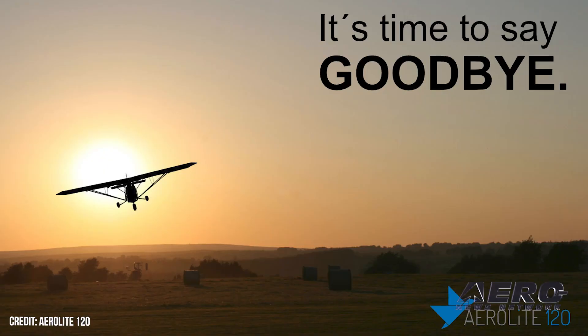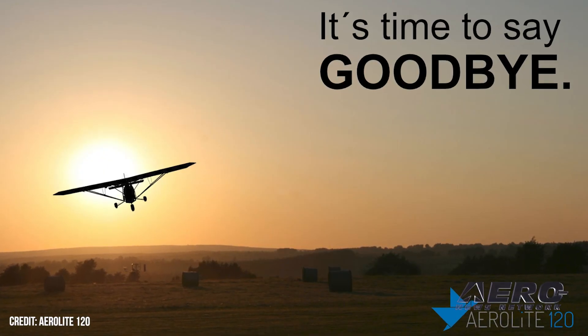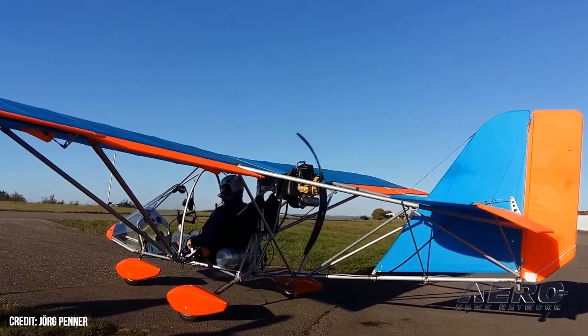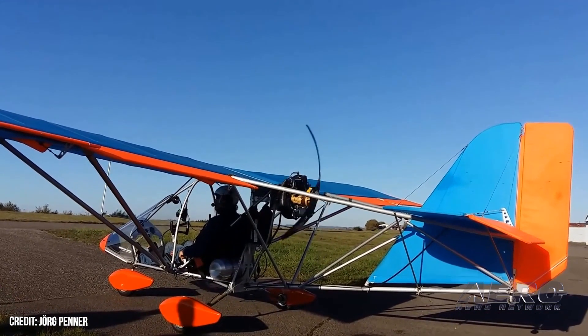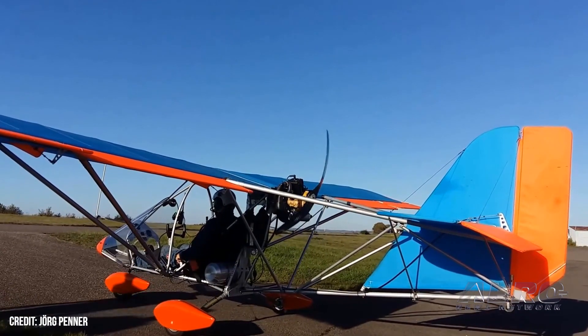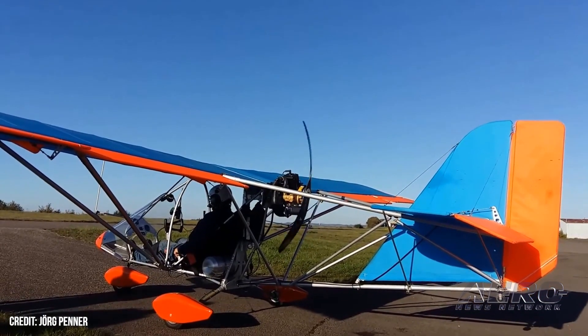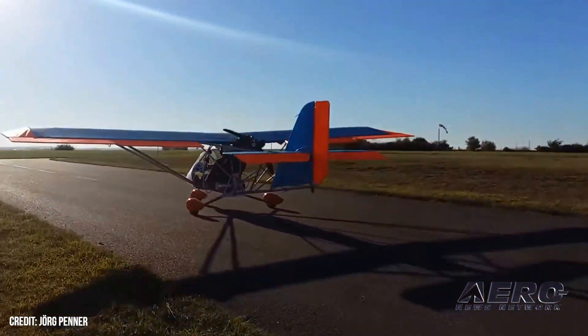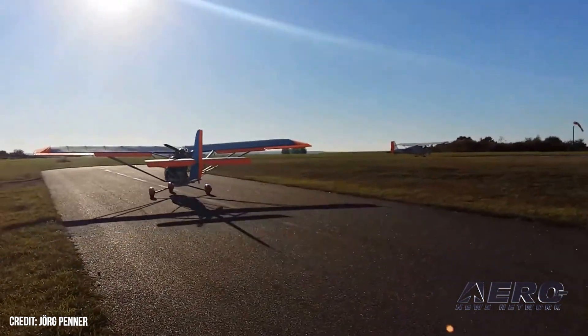Another low blow was struck with the announcement that the German Aerolight 120 will shortly cease production. The Aerolight 120 is a slick little ultralight with Dacron sailcloth wings, a Pollini pusher engine, electric starter, and electric flaps.